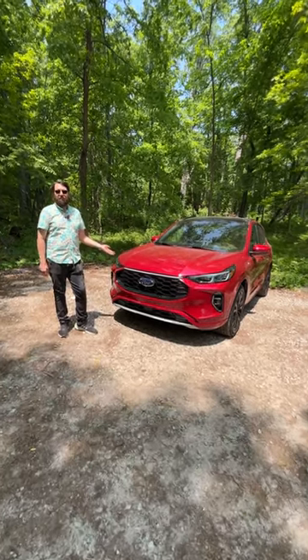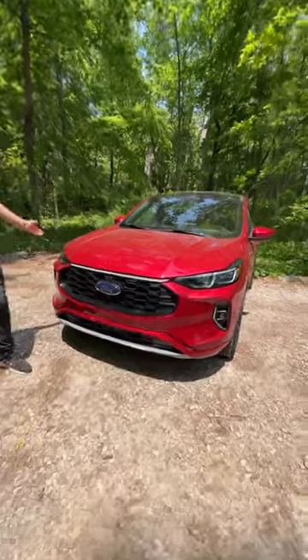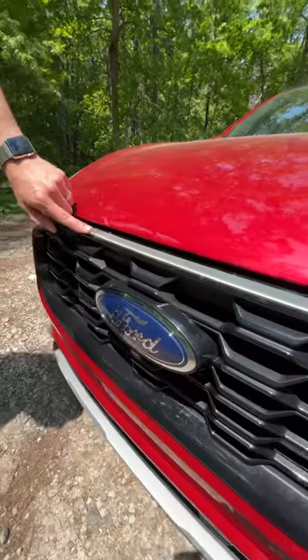Hello there. This is the 2023 Ford Escape ST-Line Elite. This has the new headlights for 2023, this new grille, and this fresh light bar across the top here.